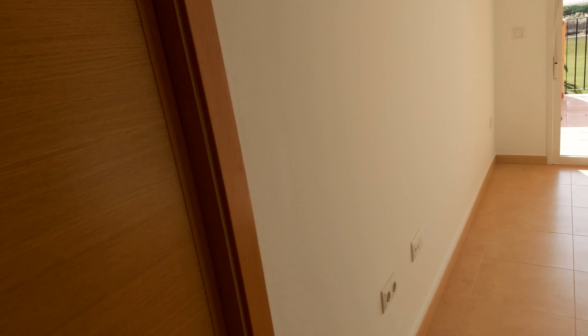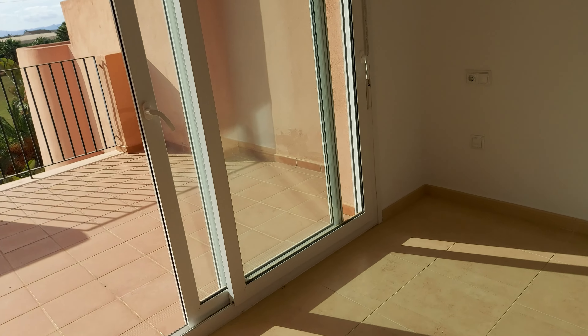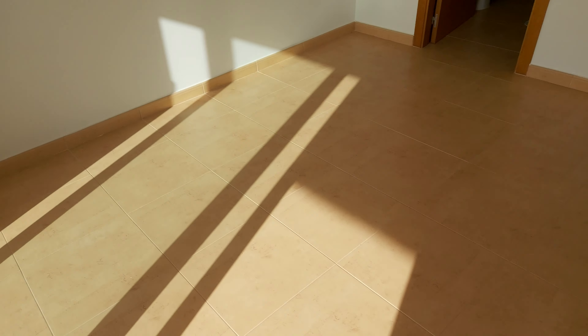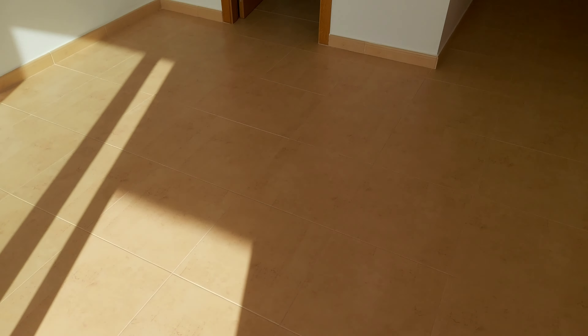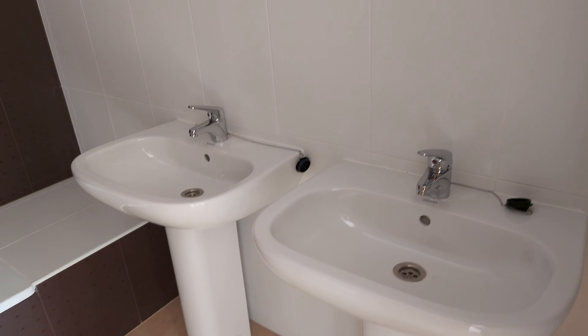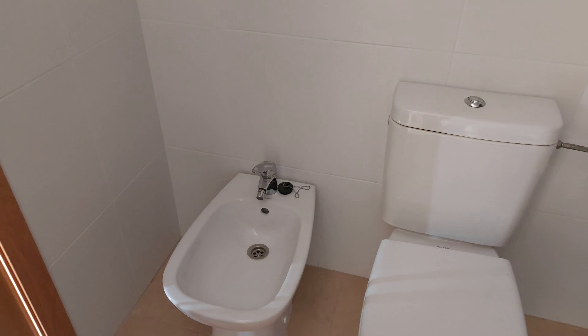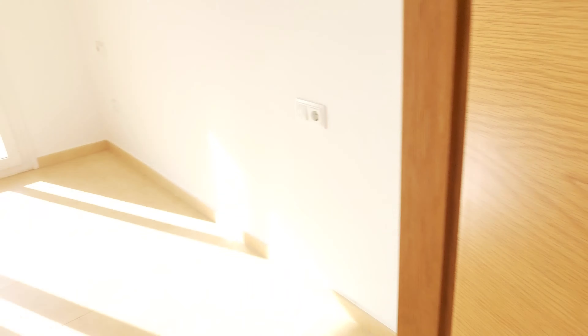Walking into the master, you've got great built-in double wardrobes to the left and into this lovely bright bedroom. Facing directly south means the lounge and this bedroom are always going to be nice and bright. The en-suite off the master is the bigger bathroom — you've got the double sink, bath, toilet and bidet. A lot of people do remove the bidet and put in a cabinet for towels and things like that if they wanted.